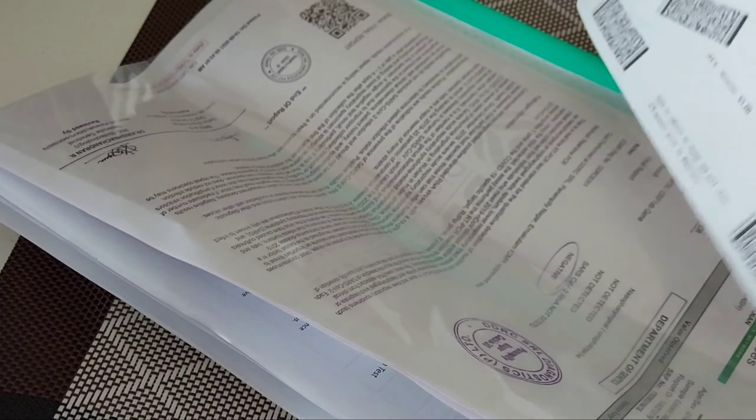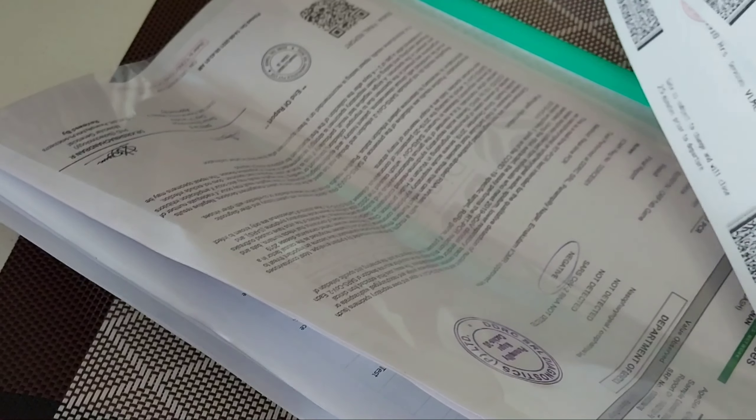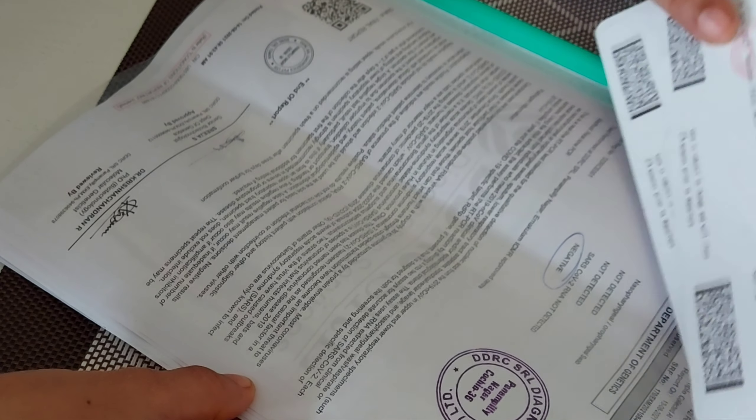Next, we have to discuss the GDRFA return permit. We are going to get a vaccine in Dubai.